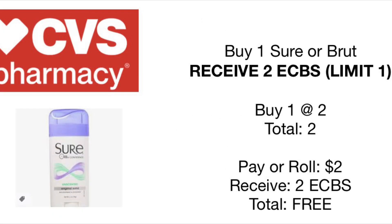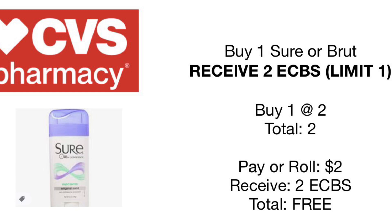This is a deal that CVS does every couple of months — they give away a free Sure or Brute deodorant. It's great for newbie couponers as well. There are no coupons needed. They're priced at $2, and you'll receive $2 back in extra care bucks, making them completely free.